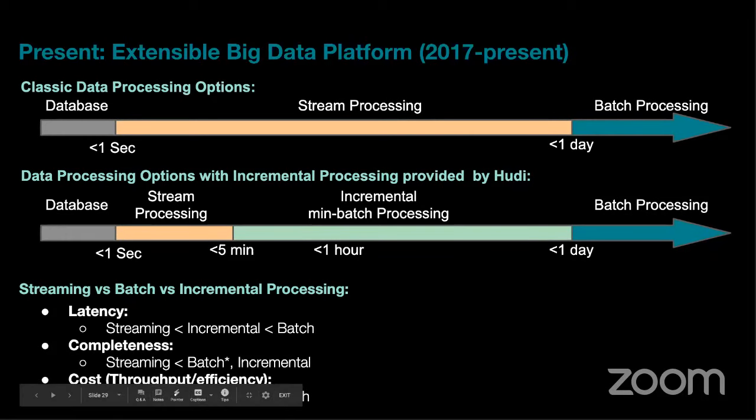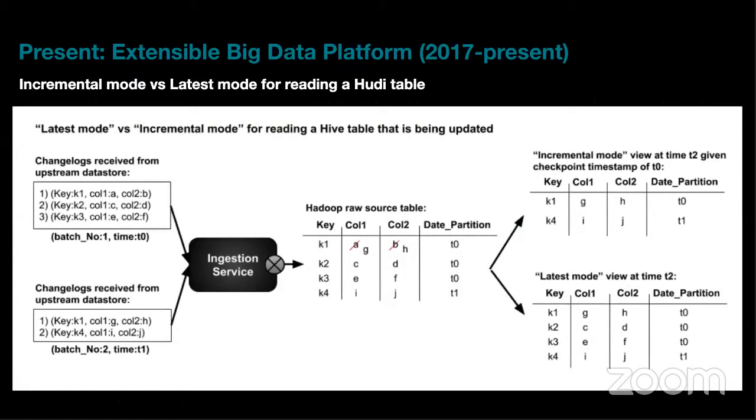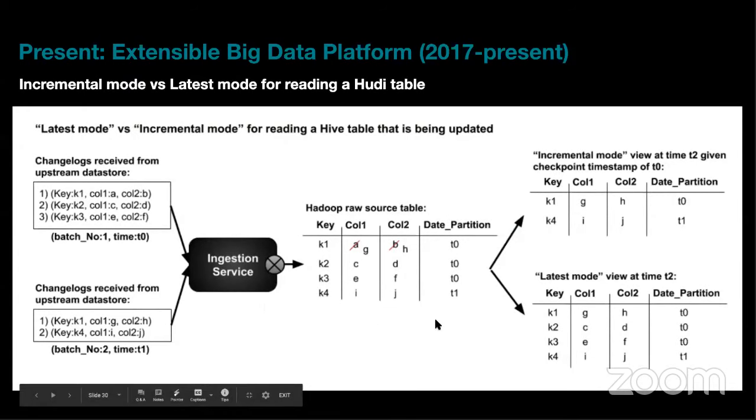In terms of latency, Hudi sits between traditional streaming and batch. Streaming has limited look-back window and join functionality. Hudi gives you a stream of changed data plus full batch join functionality. In terms of cost, it's in the same order as batch jobs — much more efficient than streaming — and stores data in columnar format, reading only what's needed. This is a significant cost saving.